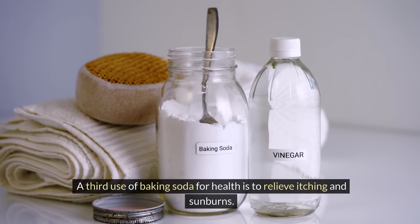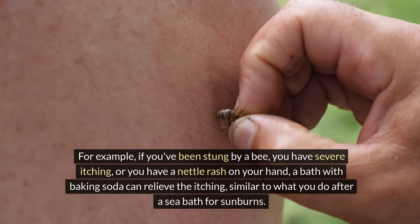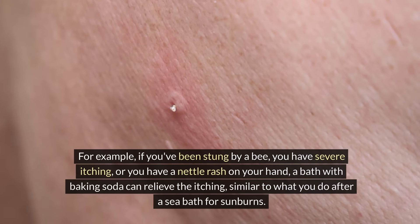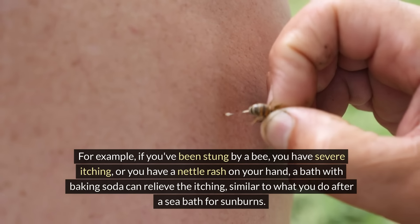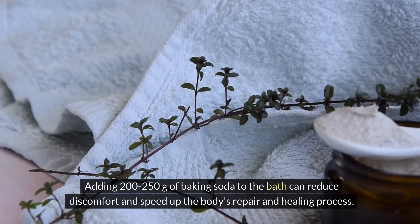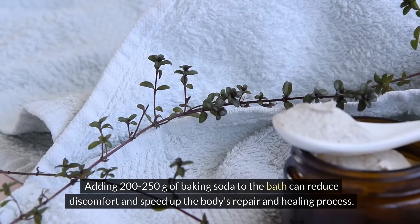A third use of baking soda for health is to relieve itching and sunburns. For example, if you've been stung by a bee, have severe itching or a nettle rash on your hand, a bath with baking soda can relieve the itching, similar to what you do after a sea bath for sunburns. Adding 200–250 grams of baking soda to the bath can reduce discomfort and speed up the body's repair and healing process.